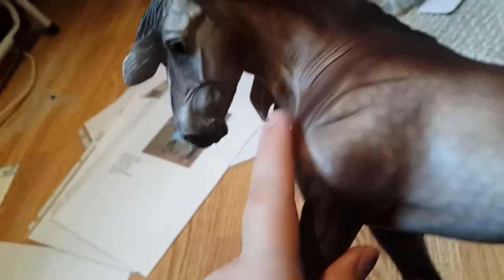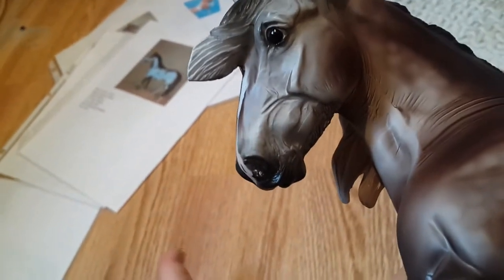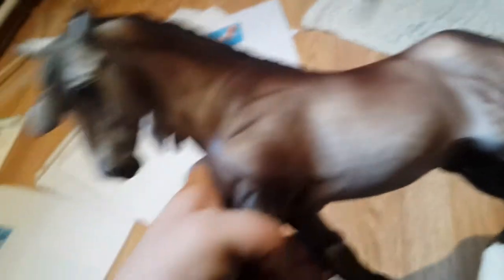Last but certainly not least, we have Argyle. He is on the Othello mold. I bought him from a friend who had one of the really nice Argyles, so I was holding off to see if she'd ever sell him — and she did. He is a dappled rose gray and he has the most adorable face. I freaking love this horse.